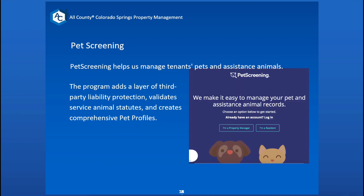If we allow pets in the property, we also essentially mandate that pets go through a background check as well — it's called PetScreening.com. It's a third-party liability protection tool that validates service animals with the necessary paperwork and helps create a comprehensive pet profile, so we know what's going in the property and can make sure it has a positive history.